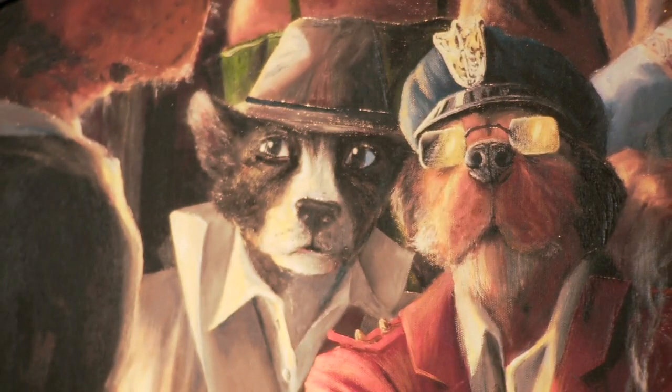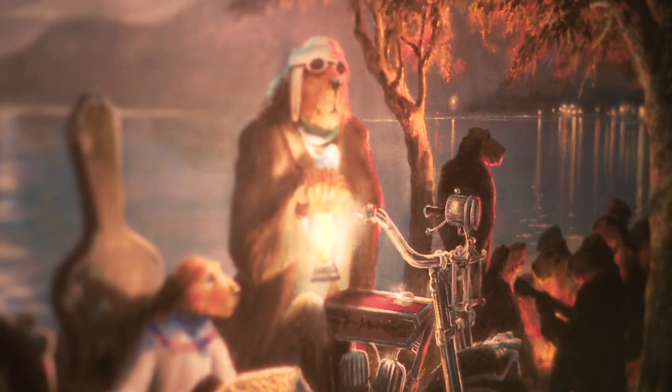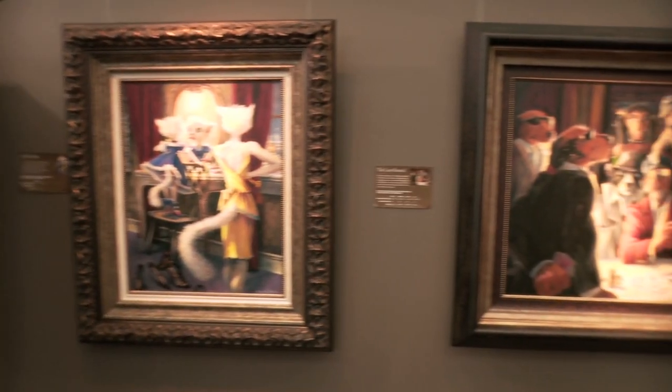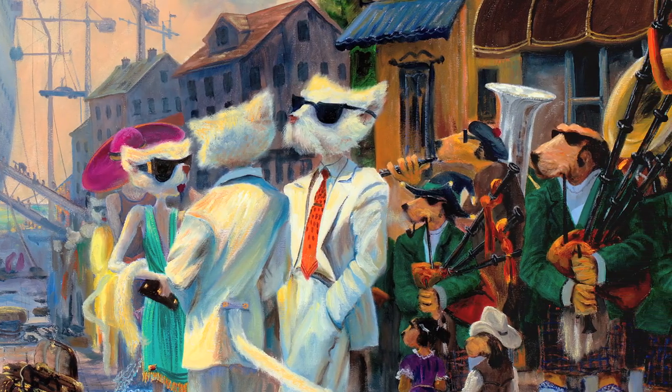Lonely Dog is a moving story of an orphan hound growing up in the whimsical world of Albridge. It's attracted huge interest from art collectors and people walking into the gallery. Developments are now underway to take the world of Lonely Dog to the big screen.